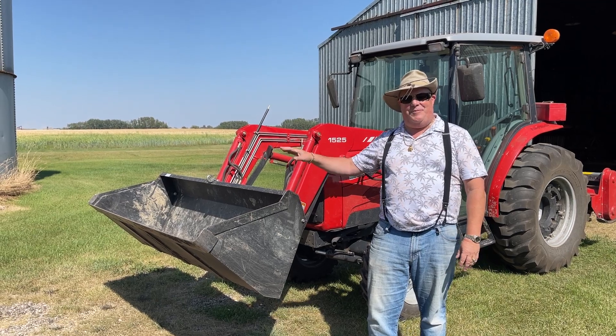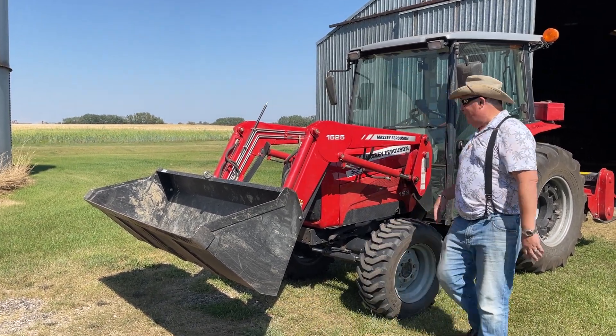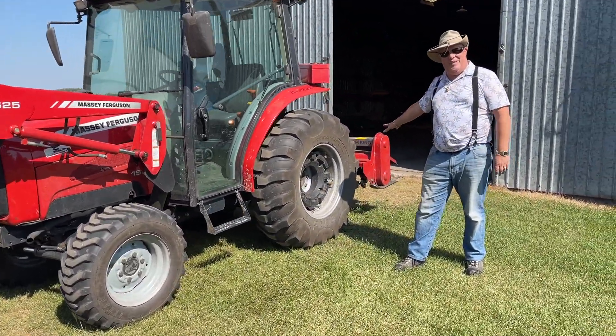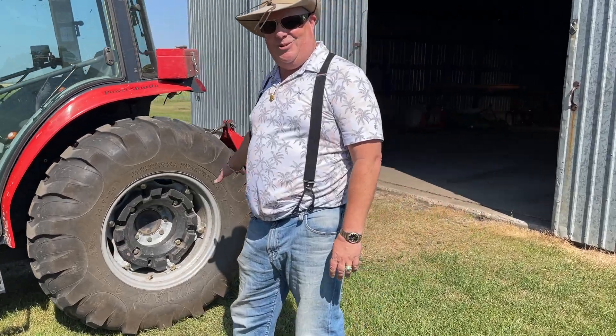It also comes with a 1525 Massey Ferguson loader and also a beautiful Farm King rototiller. Watch the other video — you'll see us doing some rototilling. It just works absolutely beautiful.